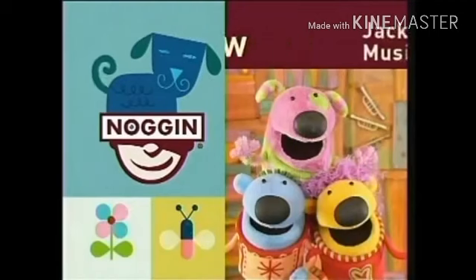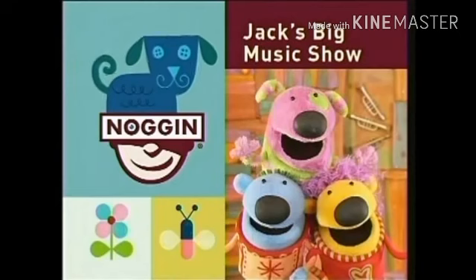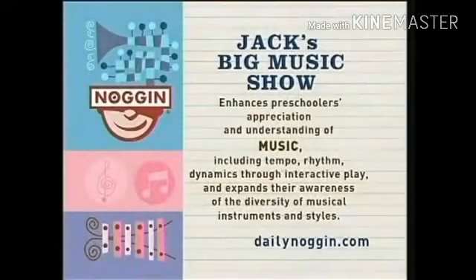Now it's time for Jack's Big Music Show! Jack's Big Music Show enhances preschoolers' appreciation and understanding of music, including tempo, rhythm, and dynamics through interactive play, and expands their awareness of the diversity of musical instruments and styles.